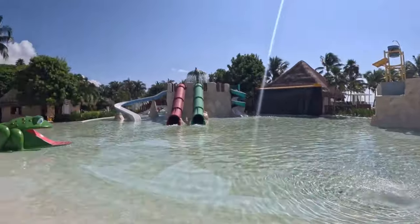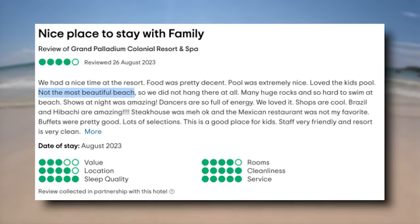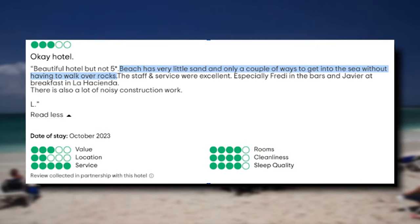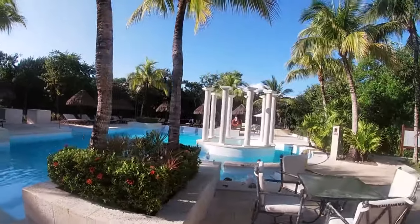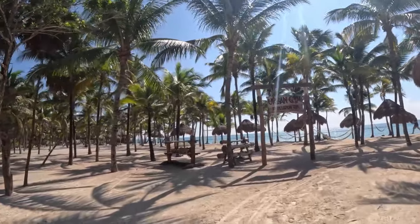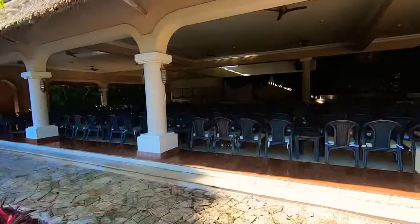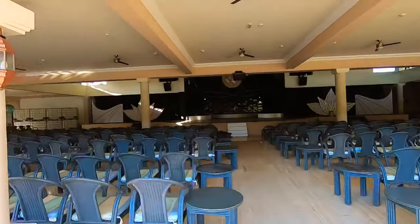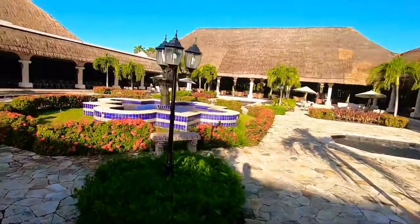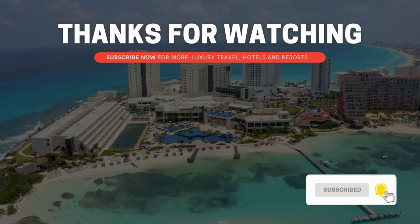However, no resort is without its imperfections, and some guests have mentioned areas of improvement. One common observation relates to the beach, where some found the amount of sand to be limited, and others mentioned challenges accessing the water without walking over stones. It's worth noting that individual experiences can vary, and some visitors thoroughly enjoyed their time at the resort, providing glowing recommendations. In summary, while the Grand Palladium Colonial Resort and Spa has received a high rating on TripAdvisor, it's important to consider both the strengths and areas for improvement highlighted by previous guests. If you enjoyed this video, don't forget to subscribe for more daily travel videos. Thank you so much for watching, and happy travels!